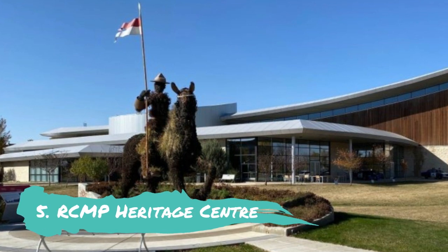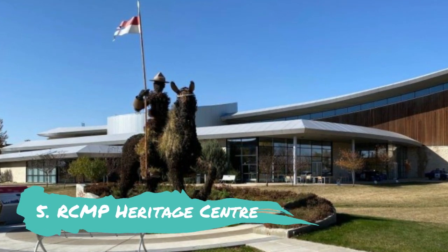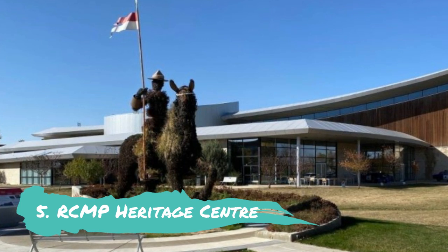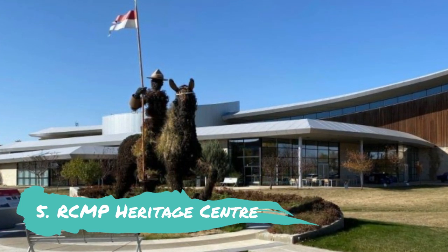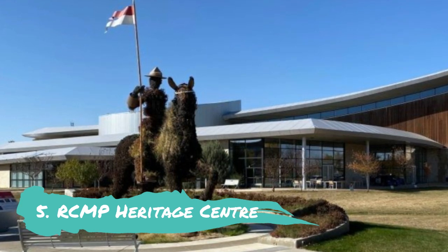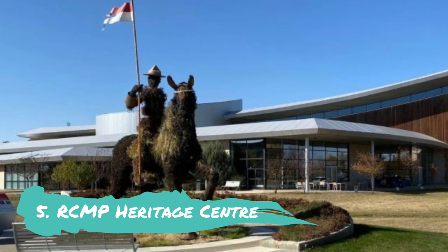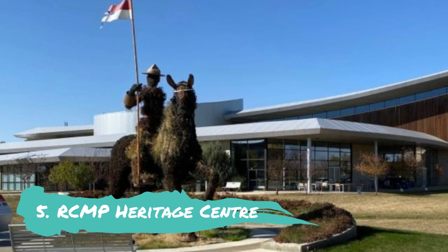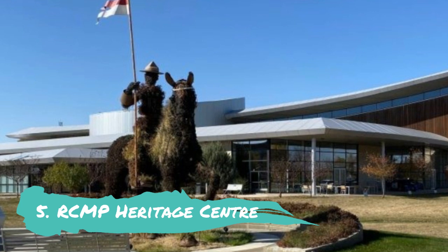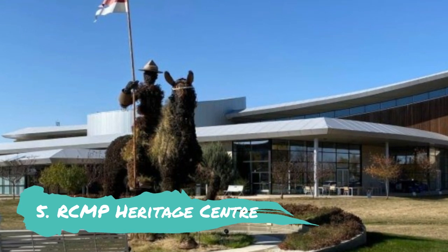RCMP Heritage Centre: The largest facility of its kind in Canada, the RCMP Heritage Centre features exhibits of tools, firearms, pictures and more. Large crowds attend both the Sergeant Major's parade and the Sunset Retreat. The latter is a vibrant flag ceremony that recalls the tattoos of 18th and 19th century British Army history and includes a procession of recruits and a marching band.